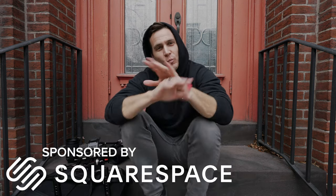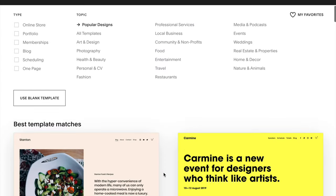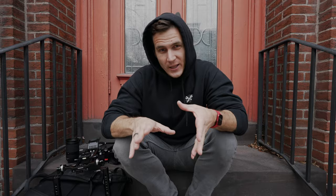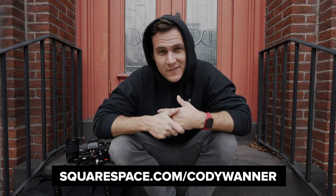Squarespace is your all-in-one website building platform. Super simple — you don't need to know how to code in order to use it, just a bunch of professional templates that get you up and running super fast. Bunch of different integrations — you can build a shop and sell stuff right on your site, book calendar appointments, run marketing and email campaigns. Whatever you need to do to build your brand with your website, Squarespace is your place. Go to squarespace.com/CodyWanner to get a free two-week trial, and use code Cody Wanner to get 10% off your first purchase.